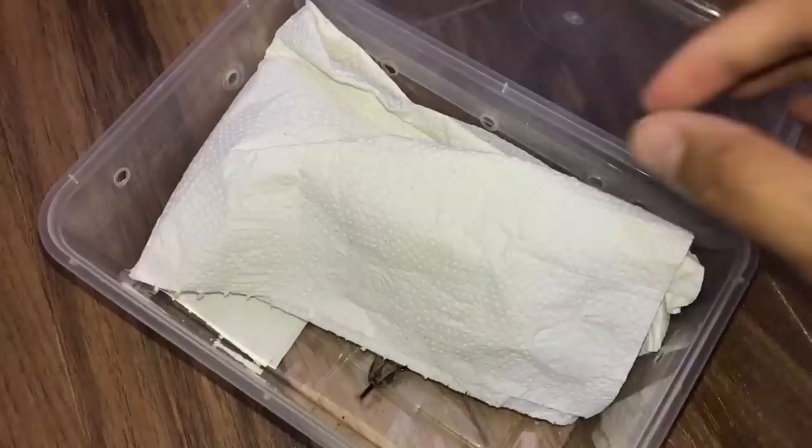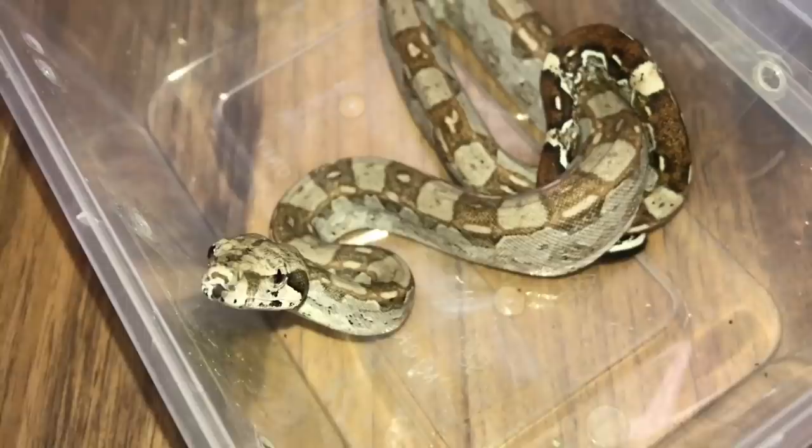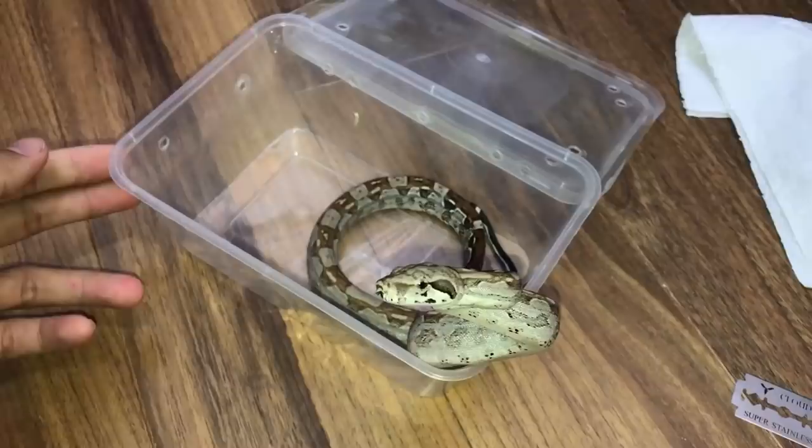So guys, this over here is an Aztec boa. This is a male and I'm just gonna be original with naming him — I'm just gonna name him Aztec because it sounds cool. Look at him being so curious, coming out. Hello! This is so cool, he's so happy to come out.